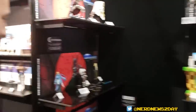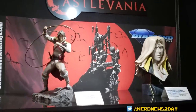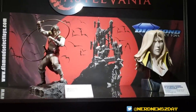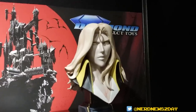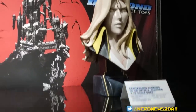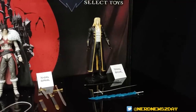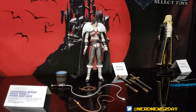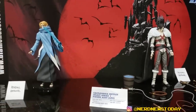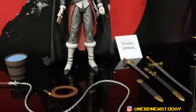We have some Castlevania stuff — very excited to see this. We're doing dioramas, so you can see Trevor Belmont here. We're doing a Legends in 3D resin bust, so you can see Alucard. And we're doing Select action figures of Alucard, Trevor Belmont, and Sypha Belnades. Lots of weapons for Trevor, and the key swords for Alucard. Sypha will come with energy effects.